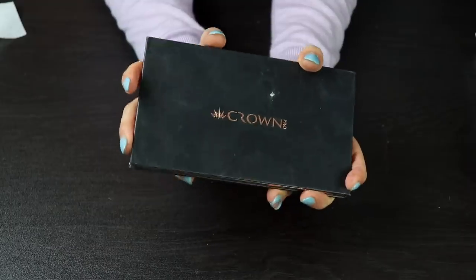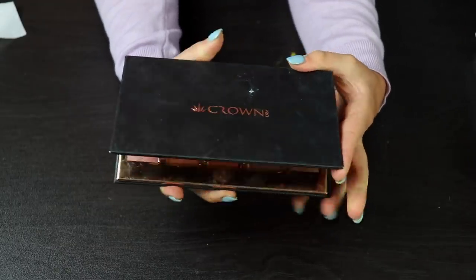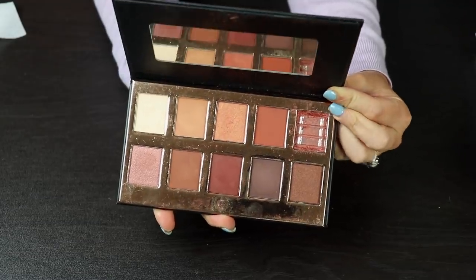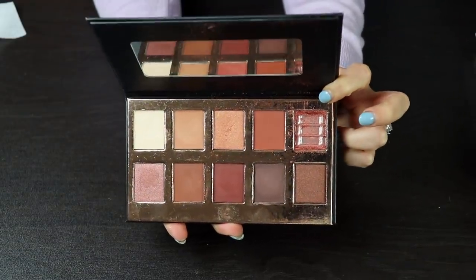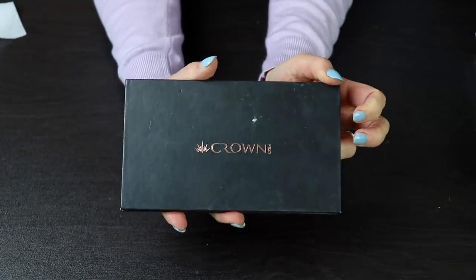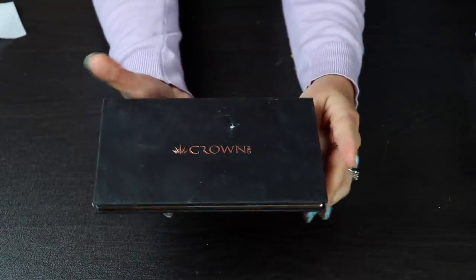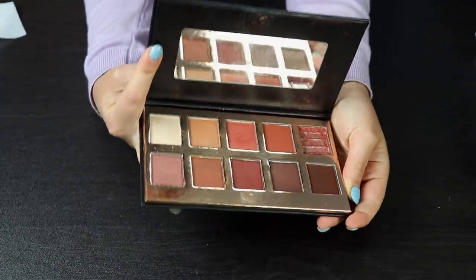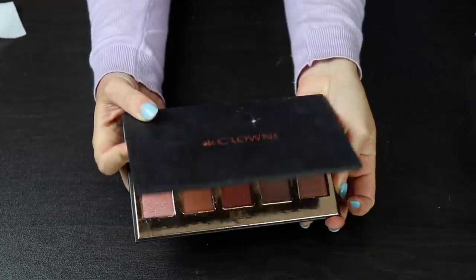We are finally at one I'm going to be decluttering. This is by Crown — I think I got this in a BoxyCharm and it came broken, so basically the shadow is nowhere to be found anymore because I had to dump it in the trash since it was all loose. I don't like this color scheme at all, and I didn't even really like the quality of these shadows, so this is probably going in the trash.